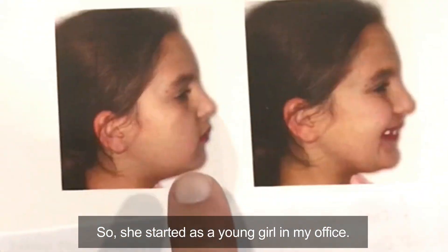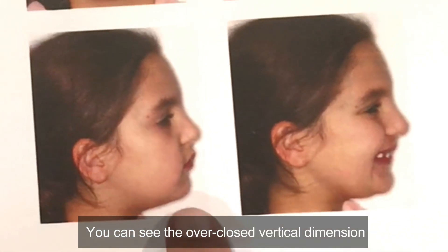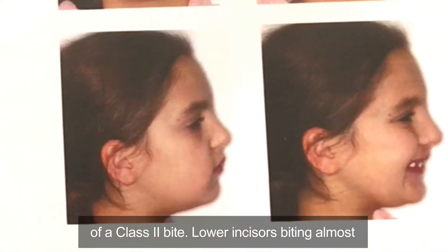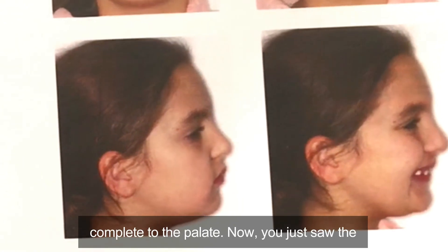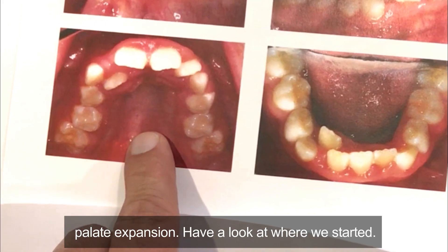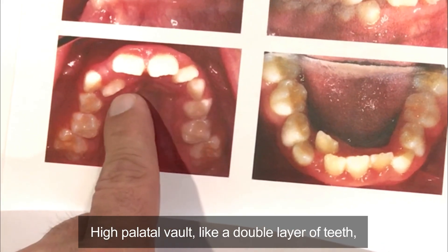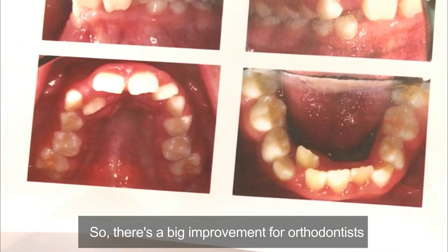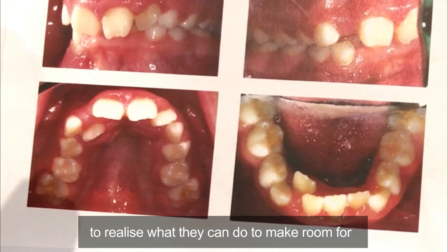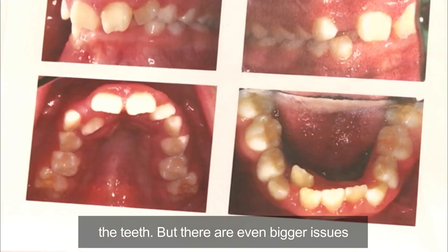She started as a young girl in my office — you can see the over-closed vertical dimension and the class 2 bite, with lower incisors biting almost completely to the palate. Now, you just saw the palate expansion. Have a look at where we started: a high palatal vault, almost like a double layer of teeth. There's a big improvement — for orthodontists to realize what they can do to make room for the teeth.